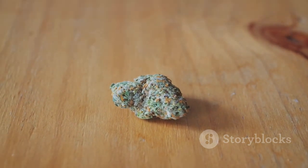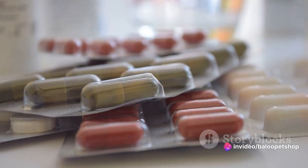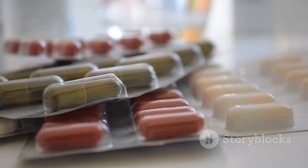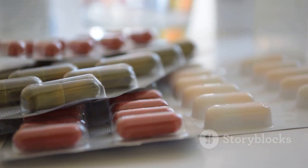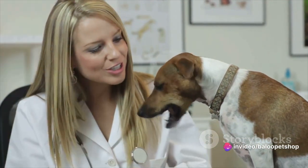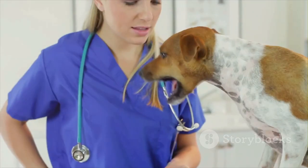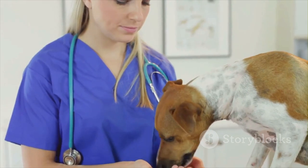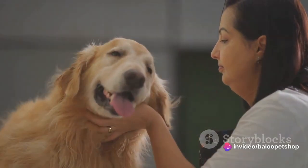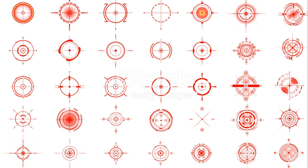Then we have CBD capsules. These are perfect for pets who don't mind taking pills. The capsules are designed for precise dosing, ensuring your pet gets the exact amount of CBD they need. For the pet owners who want to make CBD administration fun and tasty, there are CBD treats. These treats often contain measured doses of CBD, so always stick to the recommended amount. Pets love them and they won't even know they're taking something beneficial for their health. Last but not least, we have CBD topicals. These come in forms like creams, balms, and salves. Topicals offer targeted relief for localized skin conditions, inflammation, or joint pain.